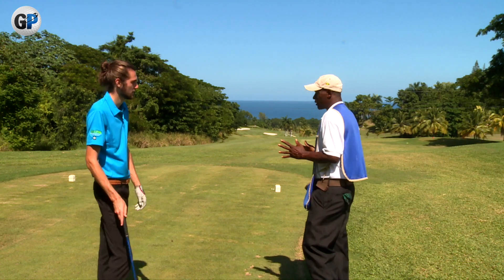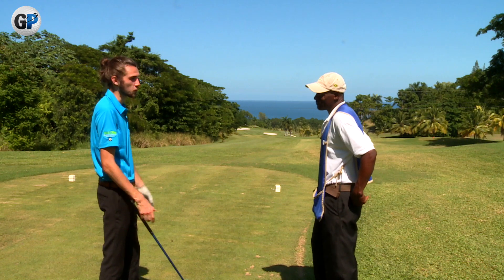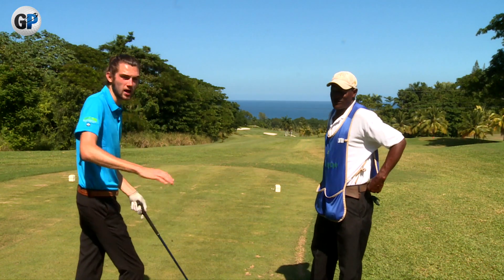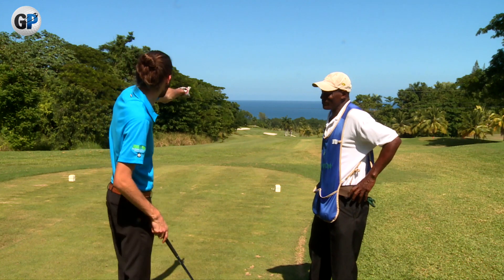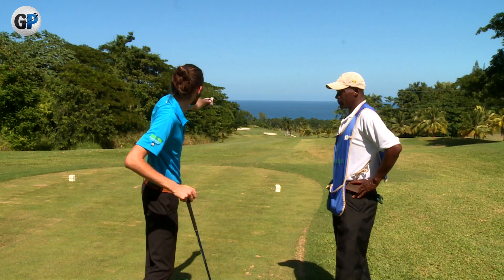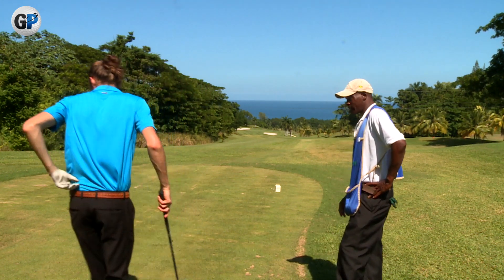Everyone after they reach this hole — I wish I don't have to go home. This is a hole I'd love to frequent. So where am I aiming? Down those palm trees down there? I would say the palm trees — in between the bunker and the palm trees on the right. Perfect.